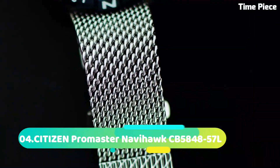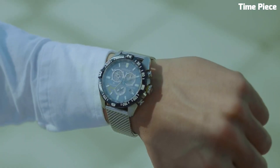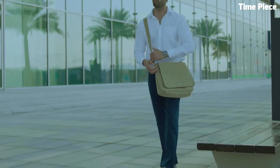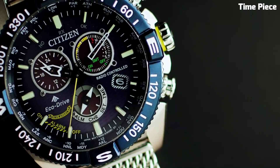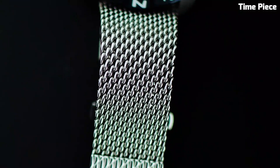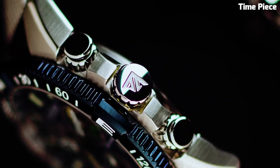Number 4: Citizen Promaster Navihawk is the ultimate tool for adventurers and aviation enthusiasts. This rugged and sophisticated timepiece is built to withstand the harshest conditions while providing unparalleled functionality. With a durable stainless steel case and a robust polyurethane strap, it's ready for any outdoor adventure.